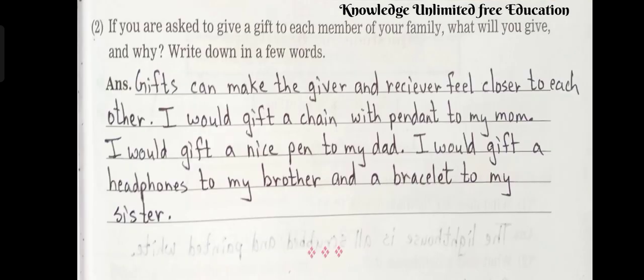Let's see the last question. Question number 2: If you are asked to give a gift to each member of your family, what will you give and why? Write down in a few words. Answer: Gifts can make the giver and receiver feel closer to each other. I would gift a chain with pendant to my mom, a nice pen to my dad, headphones to my brother, and a bracelet to my sister.